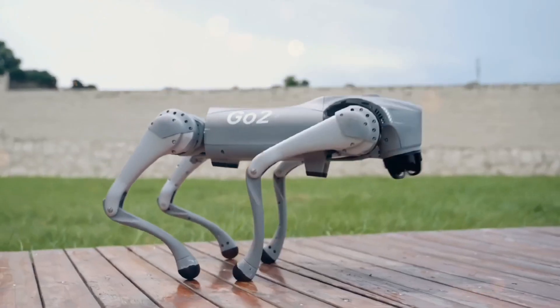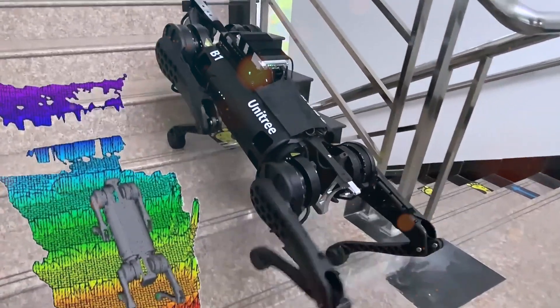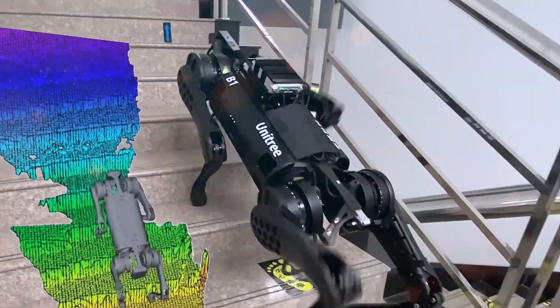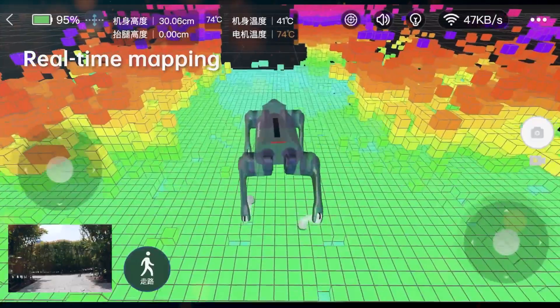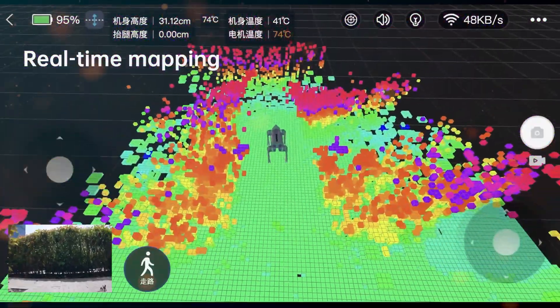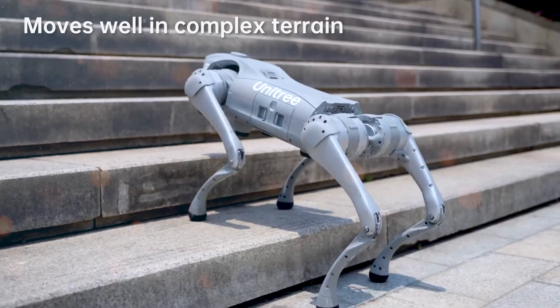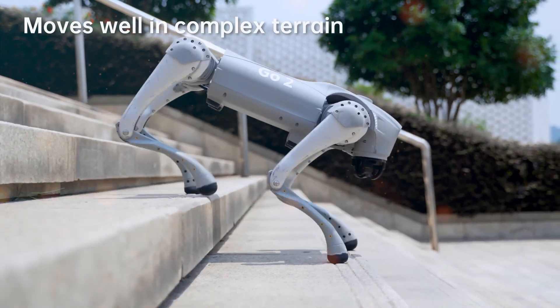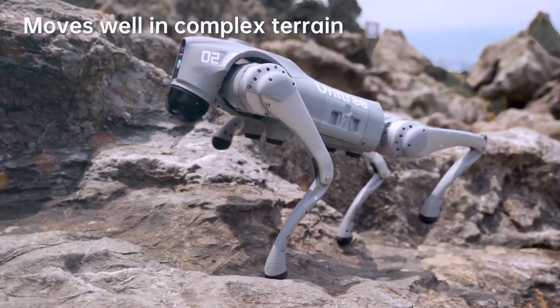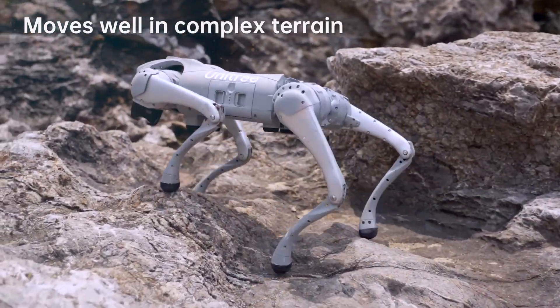The Go2 Pro is equipped with state-of-the-art sensors that grant it an almost sixth sense of its environment. Super wide-angle LiDAR, coupled with high-definition cameras, empowers the robo-dog to dynamically map and navigate its surroundings in real time. Whether walking by your side, maneuvering through obstacles, or tackling difficult terrain like stairs and rocks, this companion exhibits an extraordinary level of adaptability and dexterity.